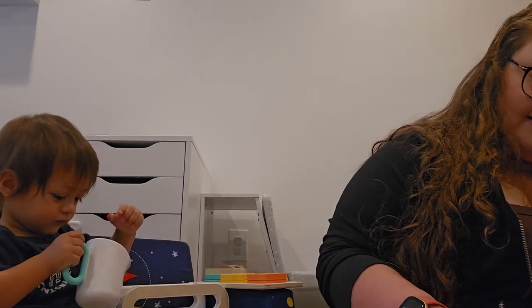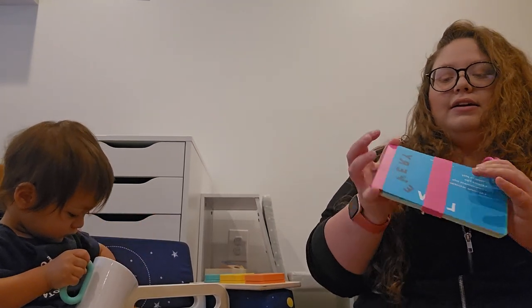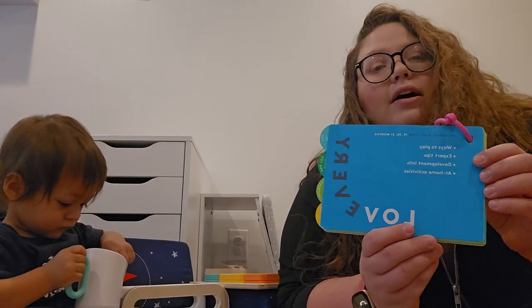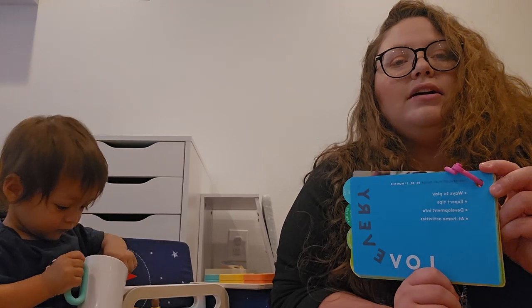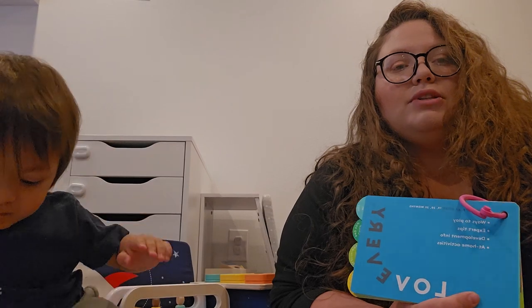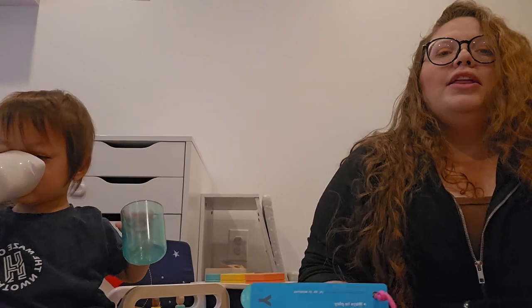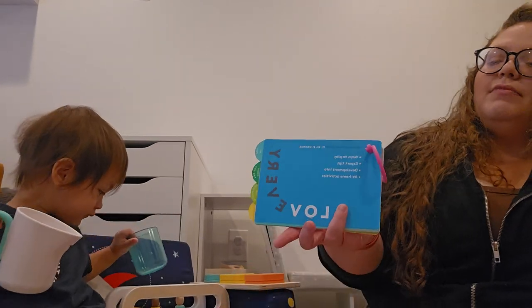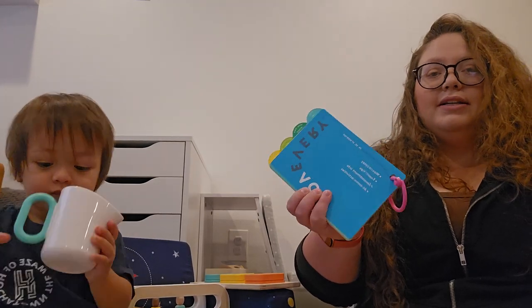The last thing in here that's toy-related is this little play kit guide. This is really cool — they always have developmental information in here, as well as how to play with the toys with your child and other ways to play with things around your home or things you can buy cheaply. We love this; it's one of the most valuable things in the box.